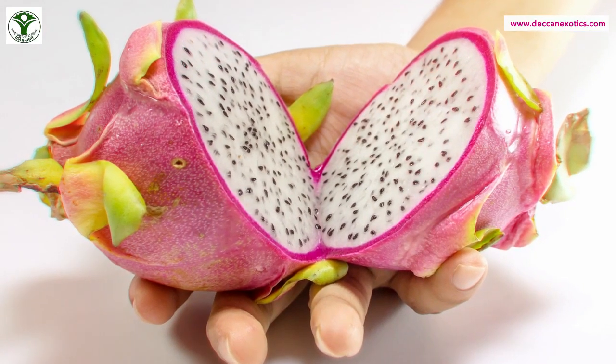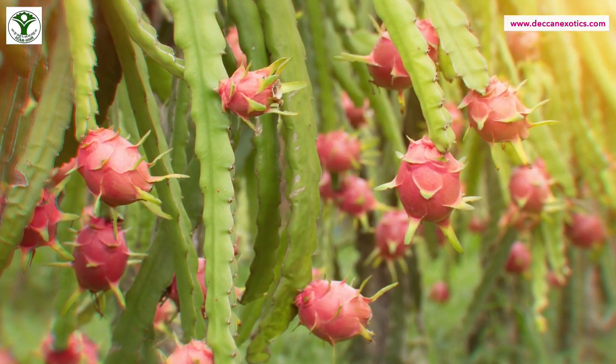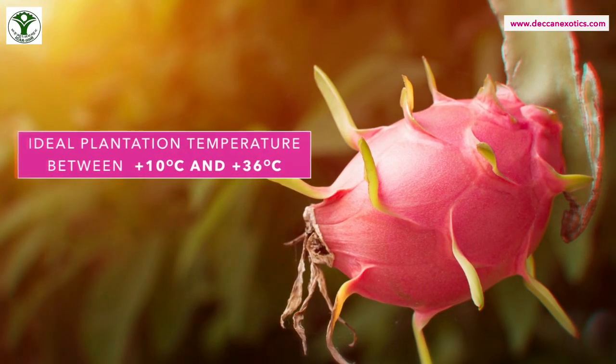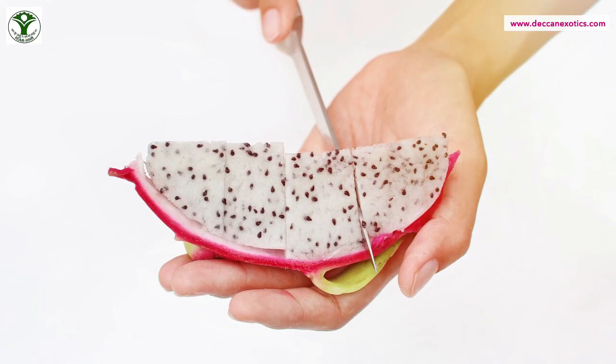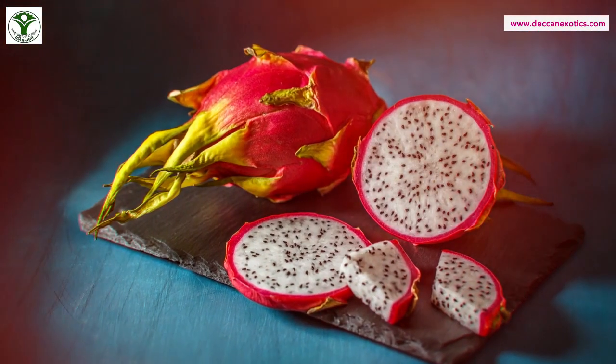In reality, the Indian dragon fruit tastes sweet with a crunchy texture, as the fruit is allowed to mature naturally on the plant itself at ideal temperatures between 10°C and 36°C, giving it a naturally sweet and succulent taste. The fruit has a shelf life of two weeks at room temperature.